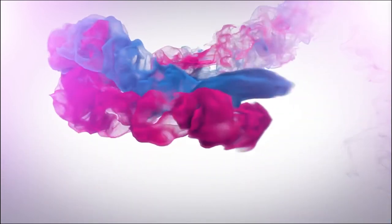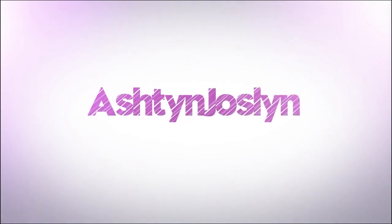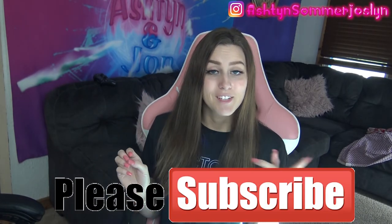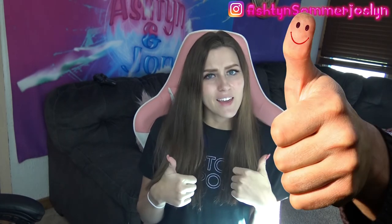Hey guys, it's Ashton. Welcome to my channel. I have something special again for you guys because we all know you love these — I'm going to be doing a bikini haul. Make sure you guys subscribe to me right now before you continue this video and give me a thumbs up if you like it.